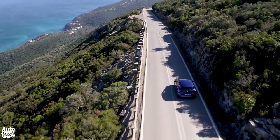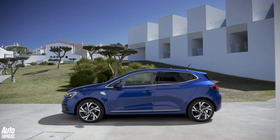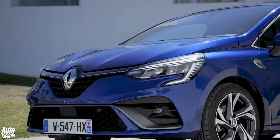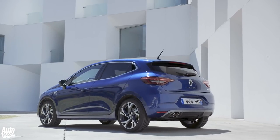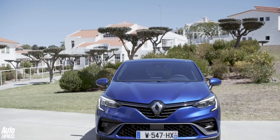Until then, the Clio's engine line-up looks pretty standard. It starts with a 1.0-litre normally aspirated three-cylinder petrol with just 72 brake horsepower, and there's also a diesel edition with 85 brake horsepower and CO2 emissions of just 95 grams per kilometre. There won't be a pure EV edition of the Clio, unlike the latest Peugeot 208 and Vauxhall Corsa — Renault has its latest generation of Zoe to cater for that demand.